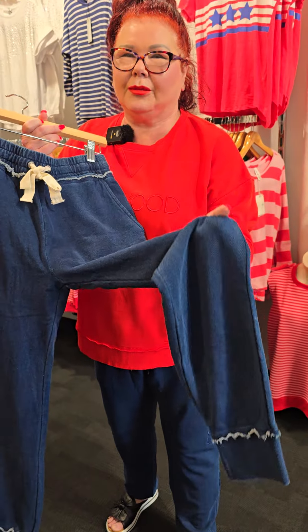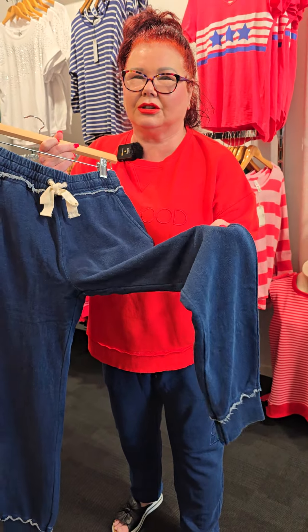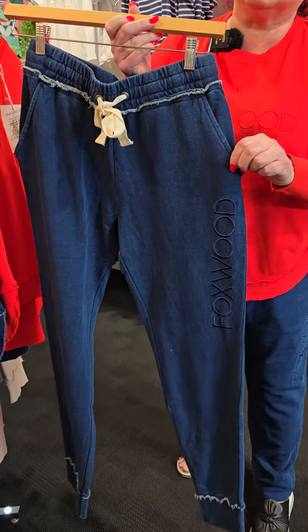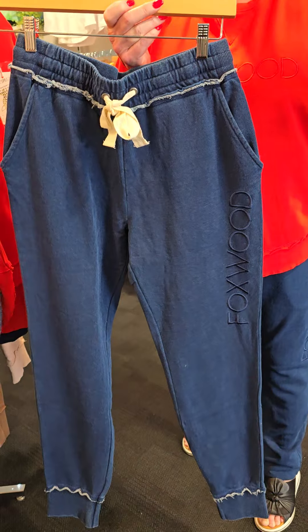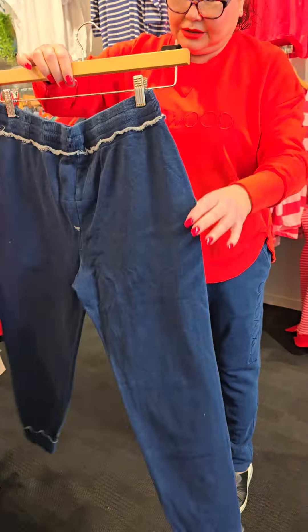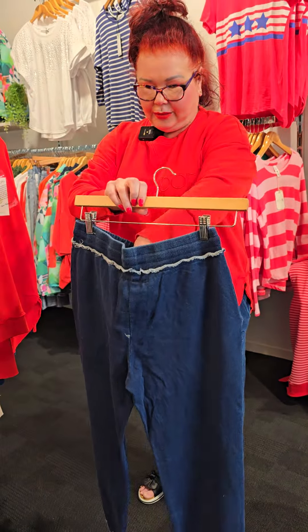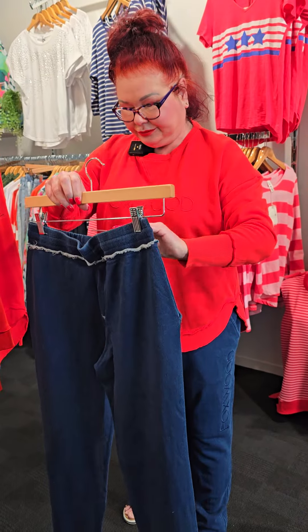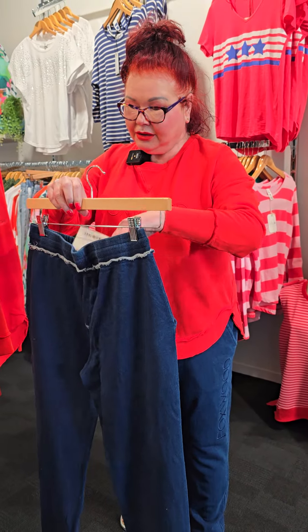These are a lookalike denim. They are 100% cotton. They have the elastic waist. They've got side pocket detailing. They are absolutely perfect for this time of the year. Turning around at the back, and it's just so nice.